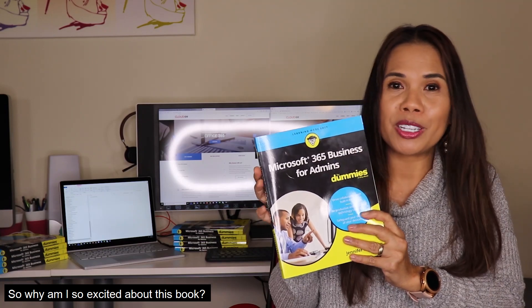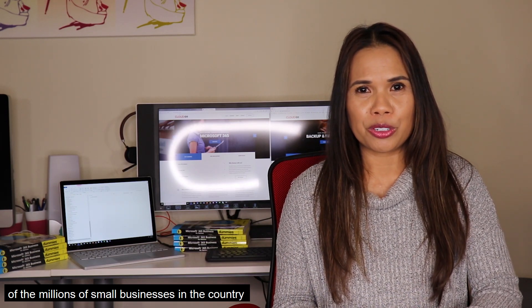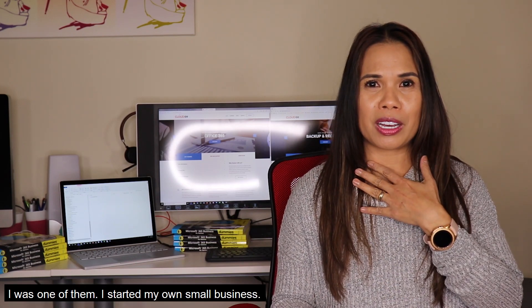So why am I so excited about this book? Well, when you think about it, of the millions of small businesses in the country, only one-third make more than $25,000 a year. Only seven percent of small businesses generate over $250,000 a year. That's sad, especially when you think of all the people who start their own businesses — and I was one of them.